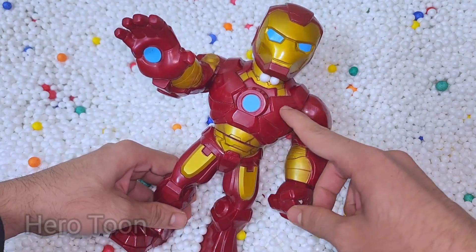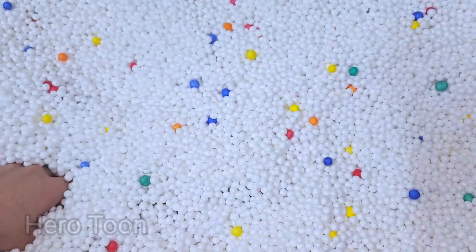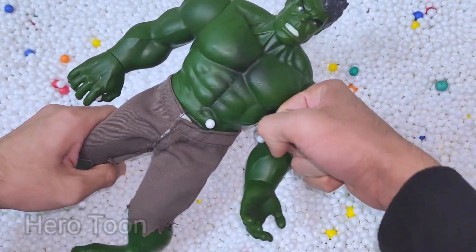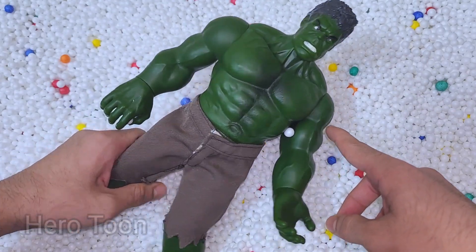Wow guys, very nice laser beam shooting around the hand and chest. Let's find something inside here. Oh wow guys, this is very angry and very dangerous — very cool looking big Hulk!